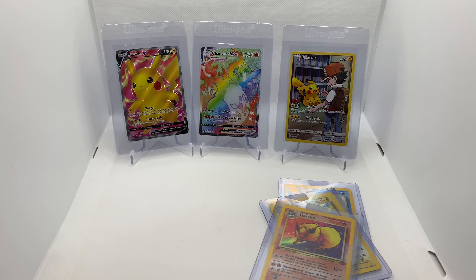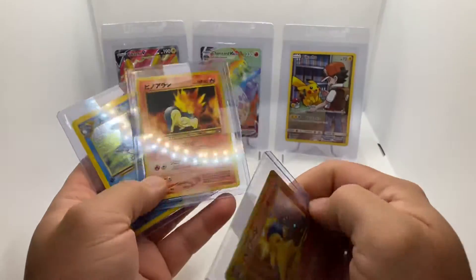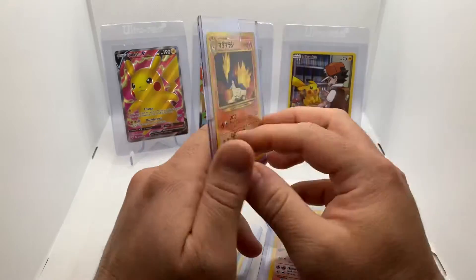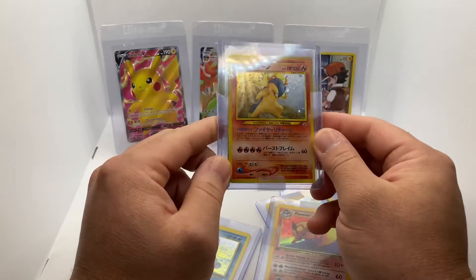These are from different listings from the same eBayer, and she was nice enough to combine the shipping for me. So this is a Neo Genesis Japanese Cyndaquil, Quilava, and Typhlosion. Nice holo here.